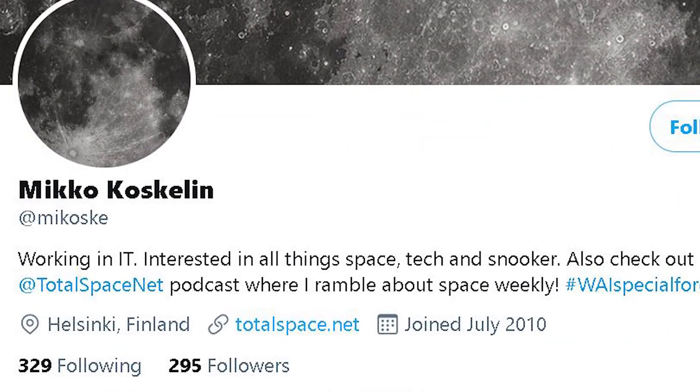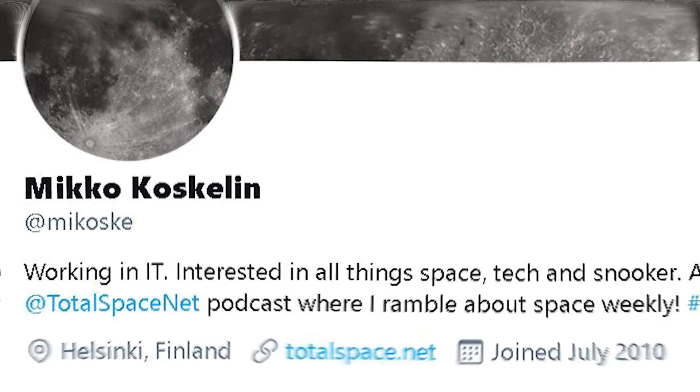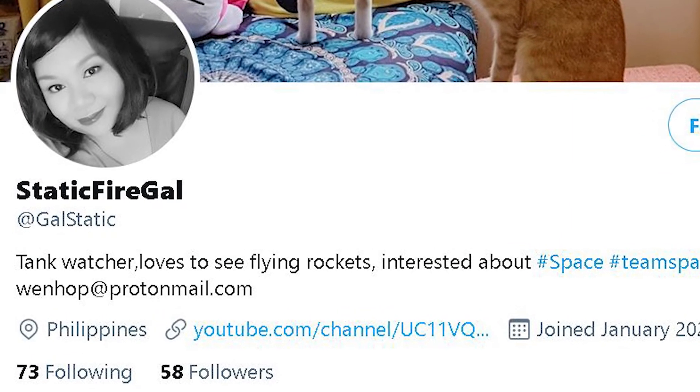Thanks for watching. I've been Mikko, the host of Deep Dive Fridays, and joining me for this episode was StaticFireGal. If you would like to support what we do, check out our Patreon page at patreon.com/totalspace.